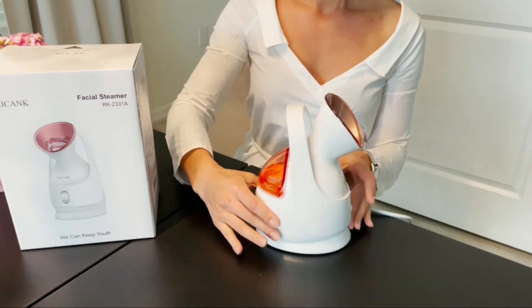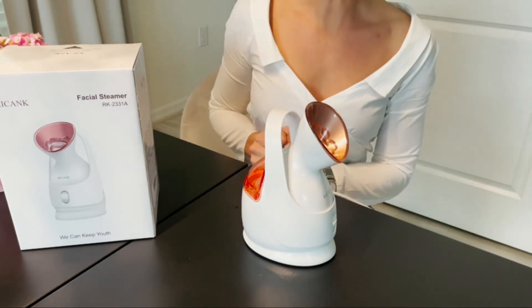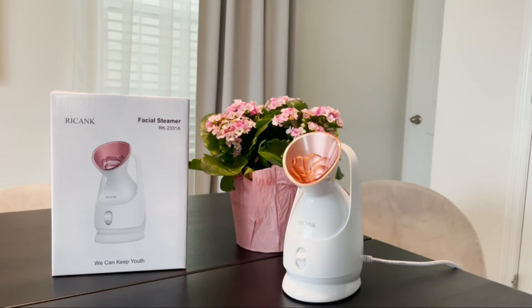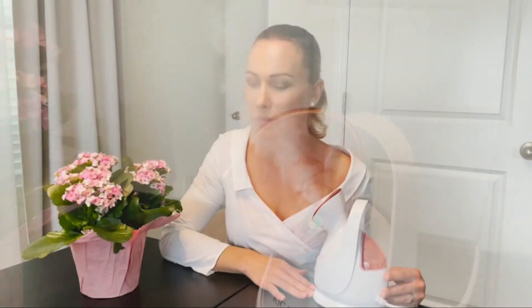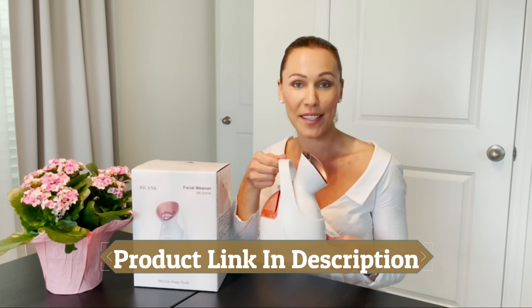Just insert the tank and turn it on. It takes approximately 20 to 30 seconds to warm up and start steaming. The Reconc steamer is a great choice — quality is wonderful and it will definitely provide a spa-like experience right at your home. It's going to be a great gift for your loved ones or yourself.